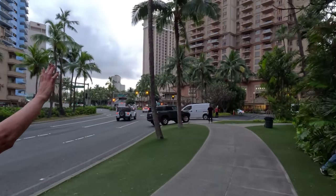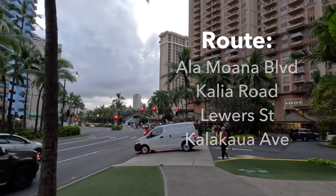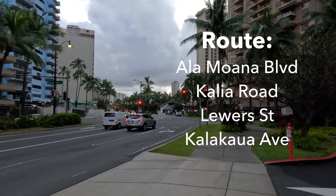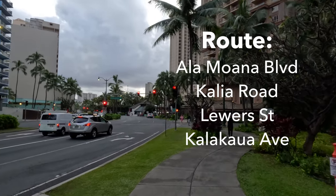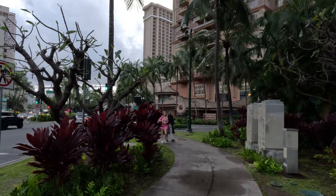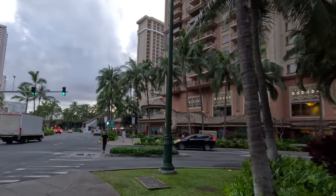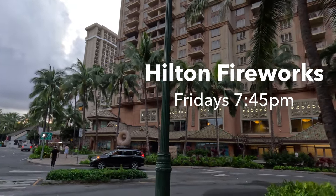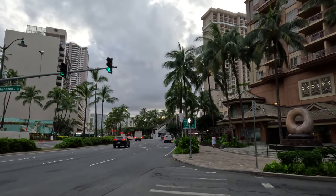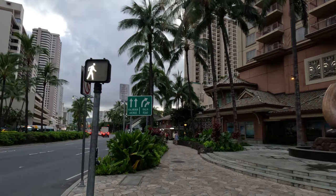Coming up here is the beginning of the Hilton Village. The route we're going to take is down this main street, then a right by the Hilton Village, up Lewers Street, and then continuing on Kalakaua Avenue. To my right you'll see signage for the Grand Waikikian and Lagoon Tower. If you're here on a Friday night, the Hilton Hawaiian Village shoots off fireworks at 7:45 p.m., or 8 o'clock in the summertime. You can see them from the shoreline — Hilton Village is the best spot — or from a Friday night dinner cruise or catamaran.